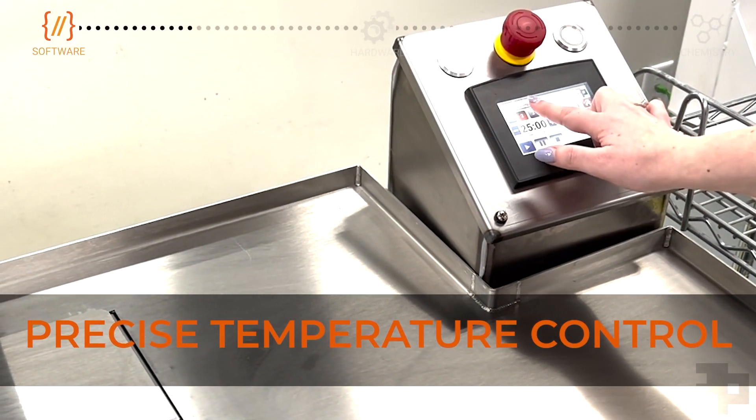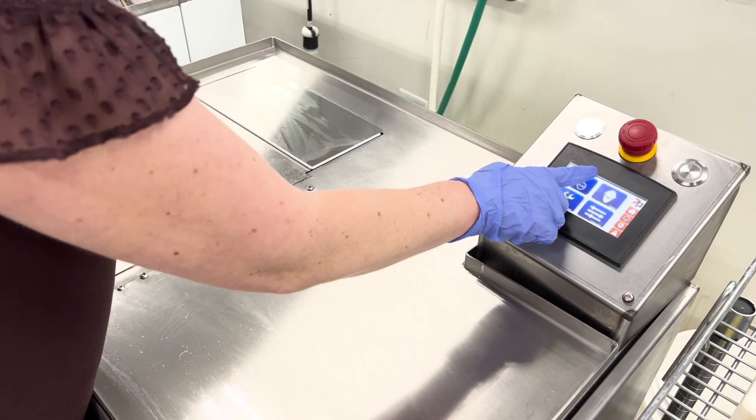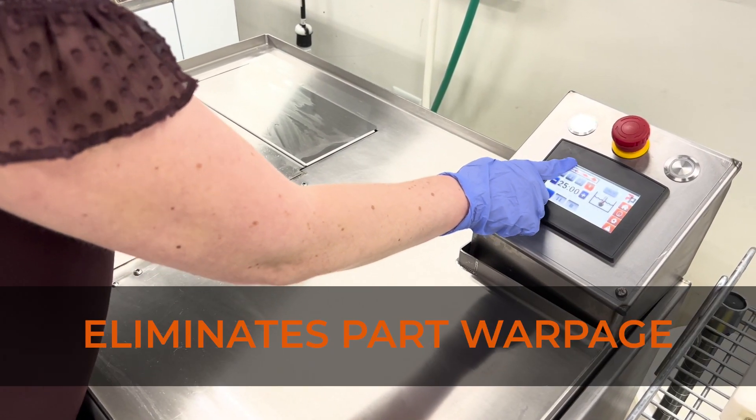The DEMI's precise temperature control, with one-degree increments, eliminates thermal runaway for fast finishing without part warpage.